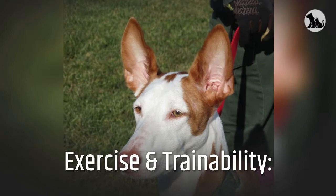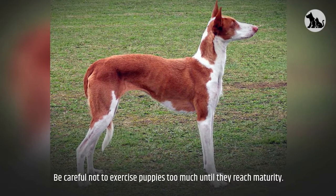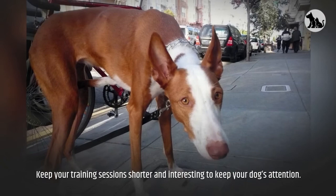Exercise and trainability. An Ibazan is an excellent walking or jogging companion and will enjoy a couple of 20- or 30-minute outings daily. Be careful not to exercise puppies too much until they reach maturity — a 5-month-old puppy should receive no more than 25 minutes of exercise per day. Train your Ibazan with positive reinforcement techniques such as praise, play, and food rewards. Keep your training sessions shorter and interesting to keep your dog's attention.